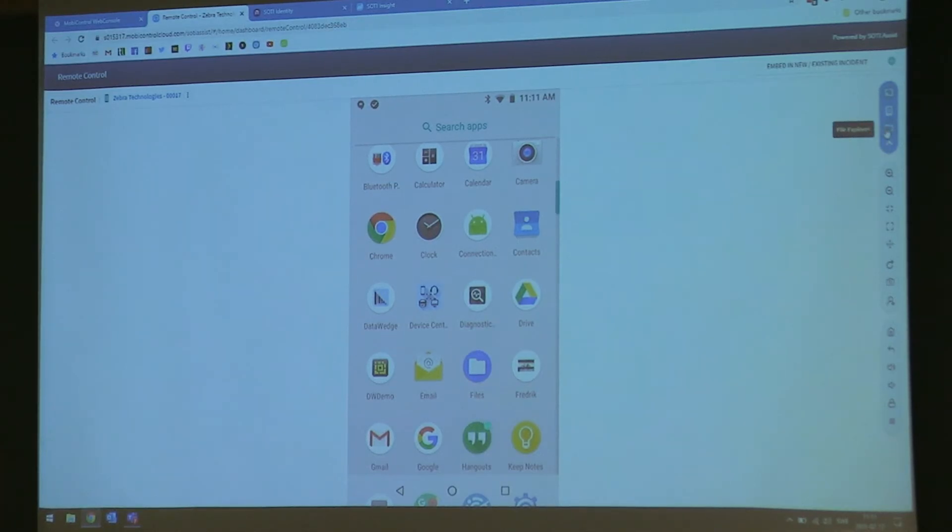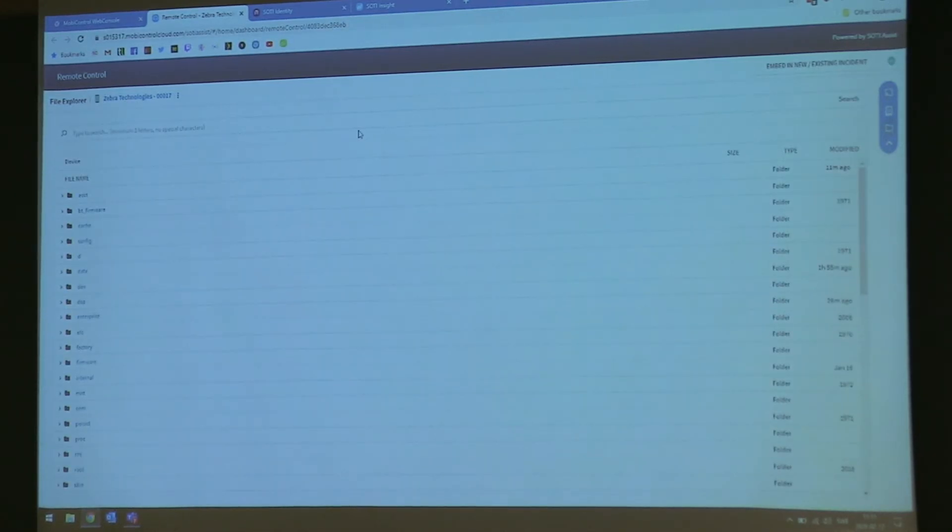From here I can see the files of the device — I have complete access to the file system and can drag and drop files in here. Say you are a developer, you have a new app, and you drop some log files on the device — you can just remote control the device and go in and fetch it manually, or you can set up a rule to fetch it at intervals.